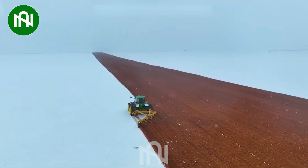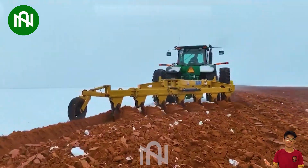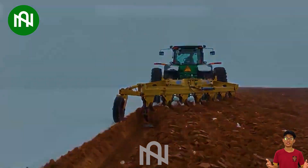The plough glides across a snowy field, a solitary figure against the winter landscape, diligently preparing the snow-covered expanse for future cultivation.